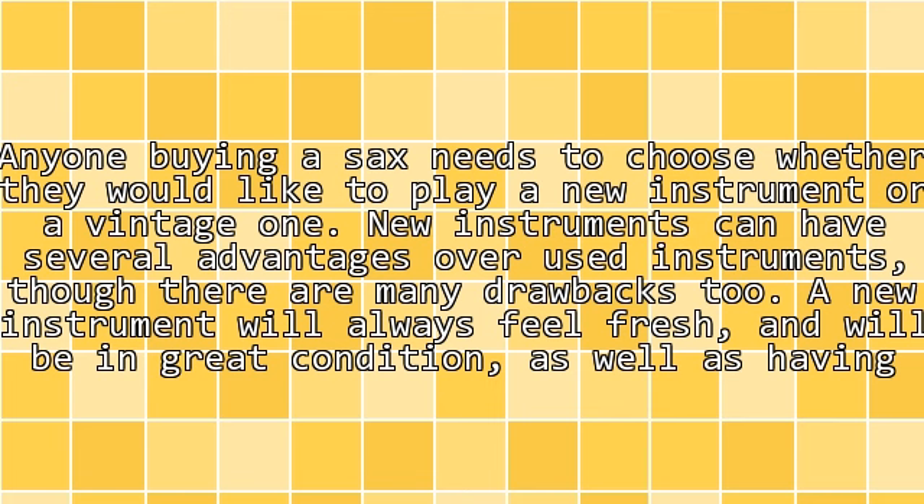Anyone buying a sax needs to choose whether they would like to play a new instrument or a vintage one. New instruments can have several advantages over used instruments, though there are many drawbacks too.